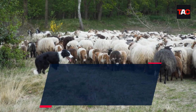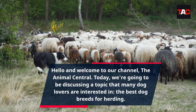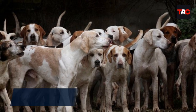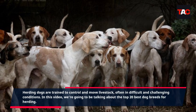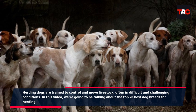Hello and welcome to our channel, The Animal Central. Today, we're going to be discussing a topic that many dog lovers are interested in: the best dog breeds for herding. Herding dogs are trained to control and move livestock, often in difficult and challenging conditions. In this video, we're going to be talking about the top 20 best dog breeds for herding.